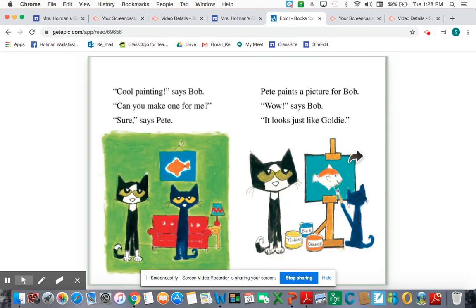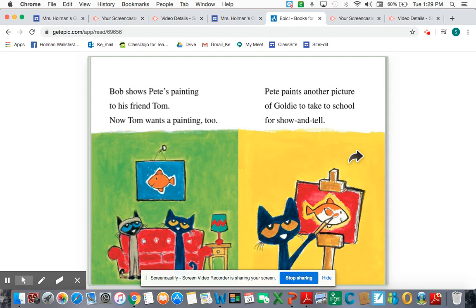"Cool painting," says Bob. "Can you make one for me?" "Sure," says Pete. Pete paints a picture for Bob. "Wow, it looks just like Goldie," says Bob. Bob shows Pete's painting to his friend Tom, and now Tom wants a painting too. Pete paints another picture of Goldie to take to school for show and tell. Now he's got a couple of friends that want a picture of Goldie — I'm using my thinking voice to try to predict what might happen.